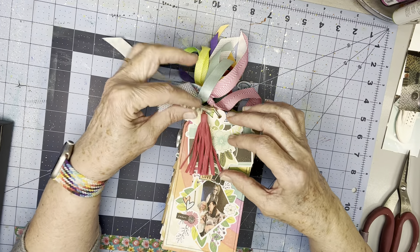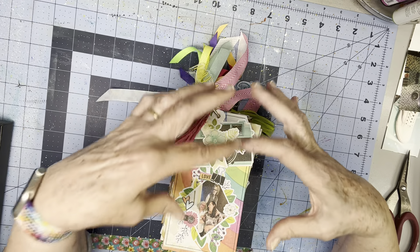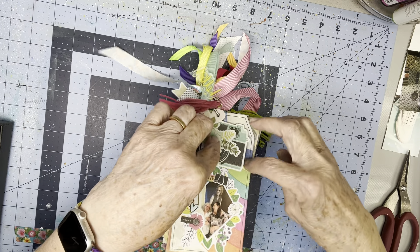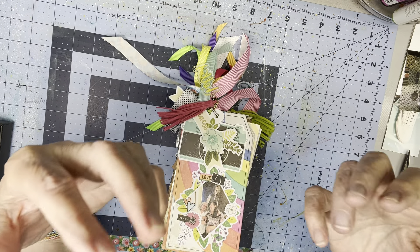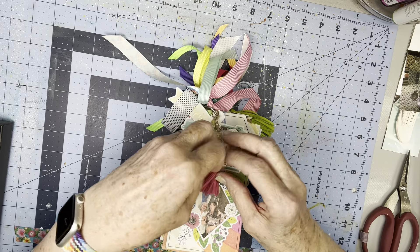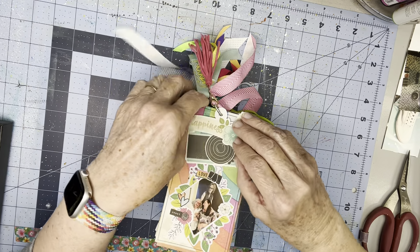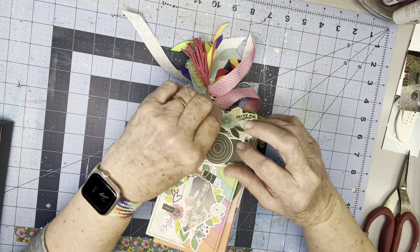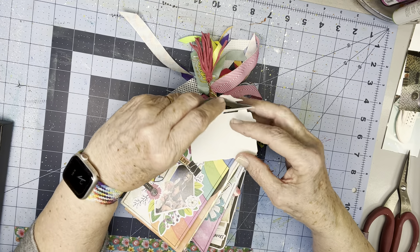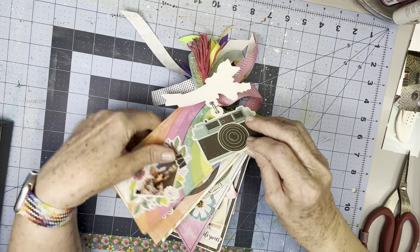I'm just going to kind of flip through. There's not a lot of journaling anywhere. The words and sentiments that are on the stickers and some of the components don't necessarily relate to anything, but they'll all be things that she'll love. This says hello. This little bit says happiness. There's this camera here — I don't have anything in there, and that's okay.